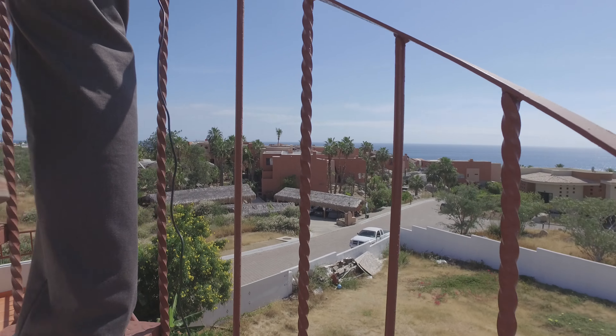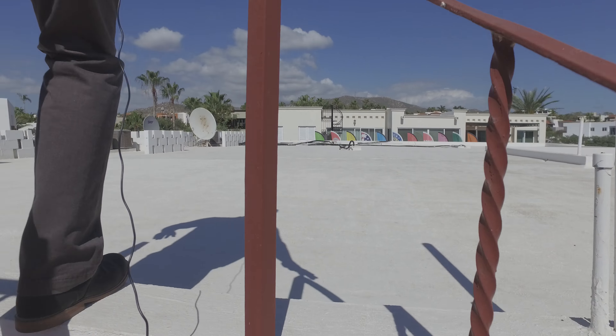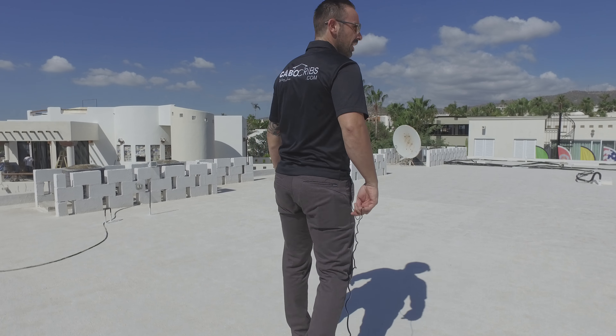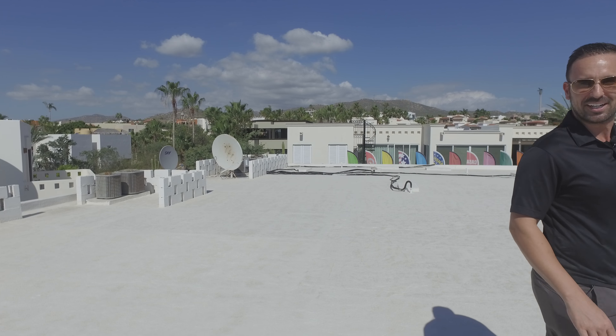Little spiral staircase here. Now you can pretty much see the world from up here. As you can see, the beautiful ocean. I'm looking straight through the arch here. The cruise ships are in the bay today. It's a beautiful day.